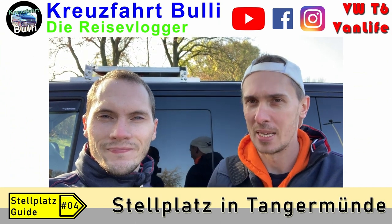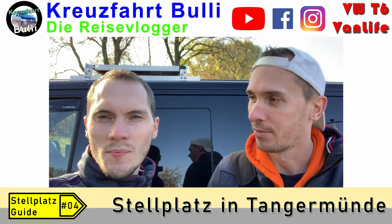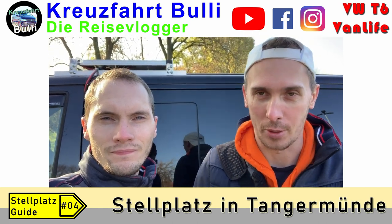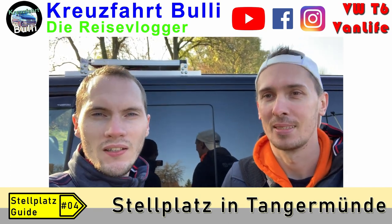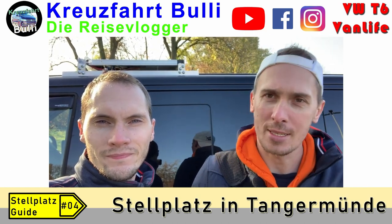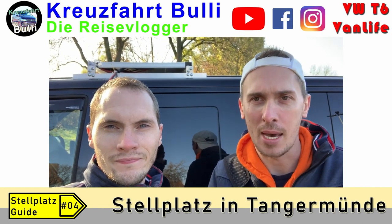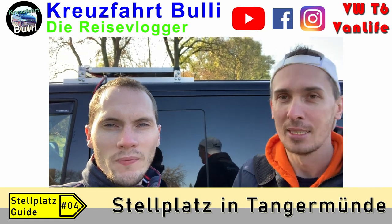Wenn euch das Video gefallen hat, dann bitte einen Daumen hoch, also liken. Und teilen vor allen Dingen, damit so viele wie möglich davon was haben. Abonniert gerne unseren Kanal und vergesst das Glöckchen nicht zu klingeln – das bedeutet, dass wenn ein neues Video von uns online geht, ihr darüber informiert werdet. In diesem Sinne wünschen wir euch eine schöne Reise. Genießt die Zeit, die ihr mit eurem Camper oder eurem Van unterwegs seid. Wir sehen uns beim nächsten Mal wieder hier bei unserem Kanal – Kreuzfahrtbully. Ciao ciao, Tschö!